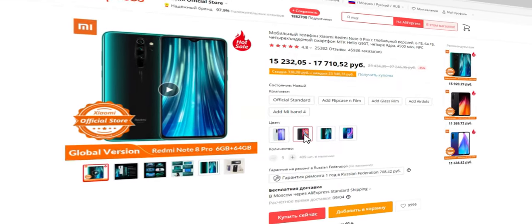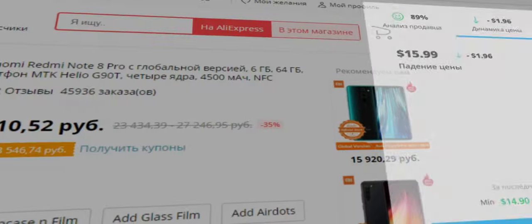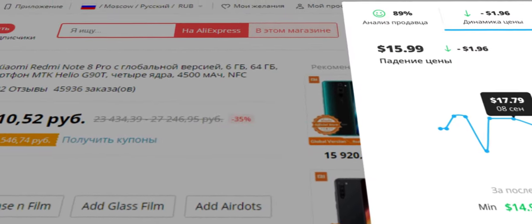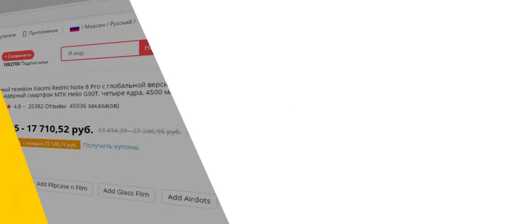Возвращай часть потраченных денег с кэшбэк-сервисом Letyshops. Установи расширение для браузера, чтобы отслеживать динамику цены и найти товар по самой низкой, выбрать надежного продавца и вернуть кэшбэк в один клик. Letyshops.